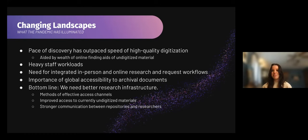The first thing we can see is that the pace of discovery has outpaced the speed of high-quality digitization, especially because everything is now so accessible through the internet, which is such a gift — but now we have to navigate how to marry these two things. We have this wealth of online finding material, and what does that result in? Heavier workloads for reference and digitization services staff. We're facing an imbalance between the needs of high-quality scan workflows through labor and technology, and this high volume of reference scan requests.